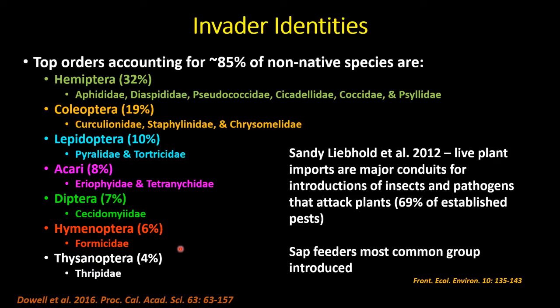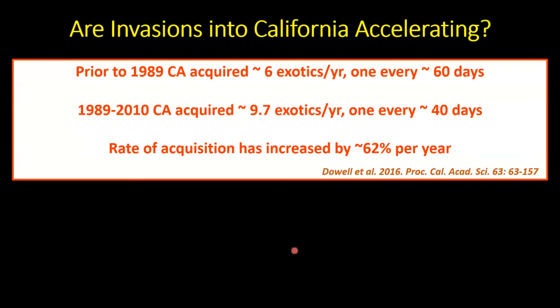Sandy Liebhold with the USDA Forest Service did a major study looking at pests that are a problem for forests. His work concluded, similar to what Bob and I found, that live plant imports are a major conduit for the introductions of unwanted insects — and he was looking at pathogens as well. They also identified sap-sucking hemipterans as the most common pest introduced, supporting the work we were doing with the CDFA.